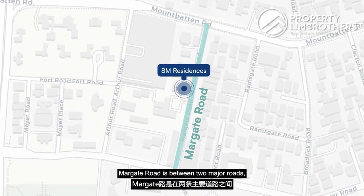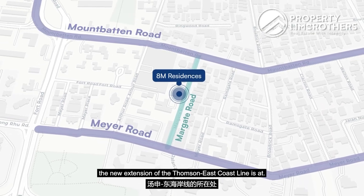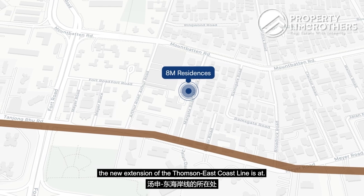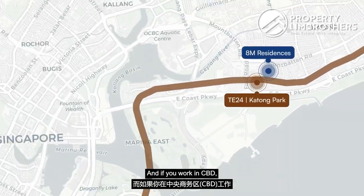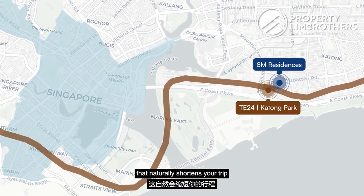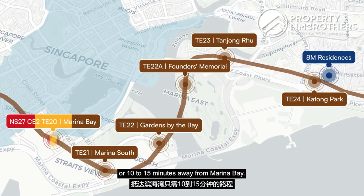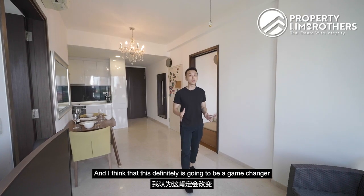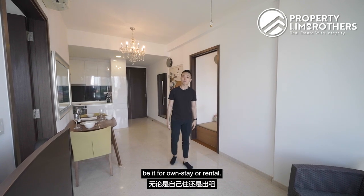Margaret Road sits between Meyer Road and Mountbatten Road, and Meyer Road is exactly where the new extension of the Thomson East Coast line is located. This makes us one of the closest projects to Katong Park MRT station. If you work in the CBD, this shortens your commute from a 37-minute bus ride to just five MRT stops, or 10 to 15 minutes away from Marina Bay — a game changer for District 15, whether for own stay or rental.